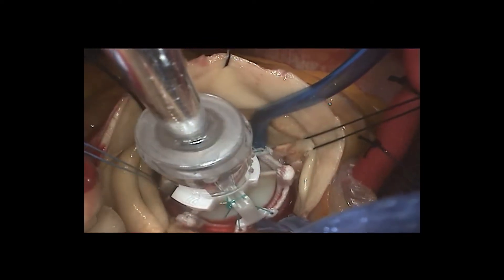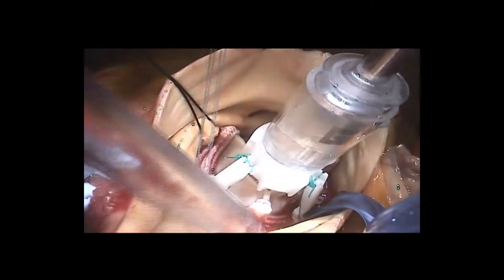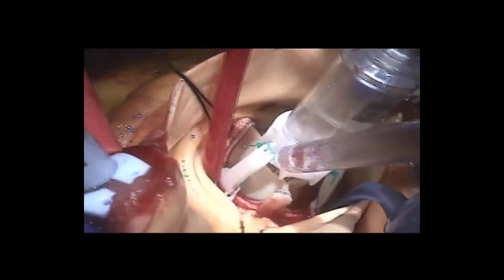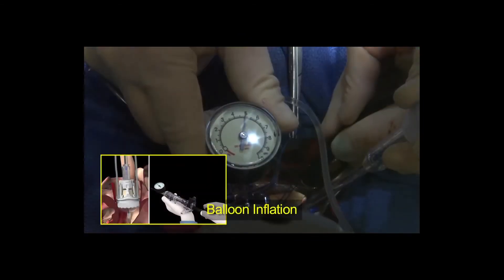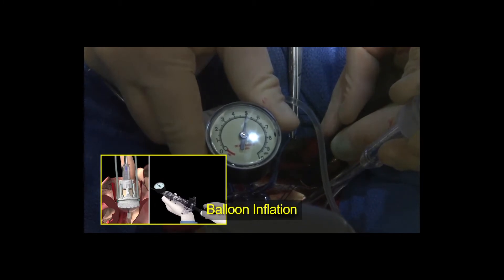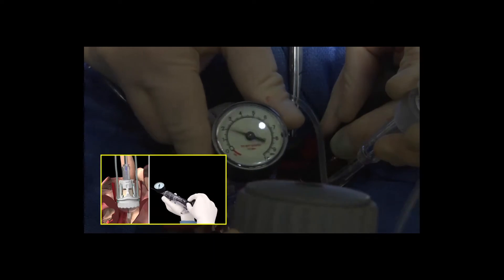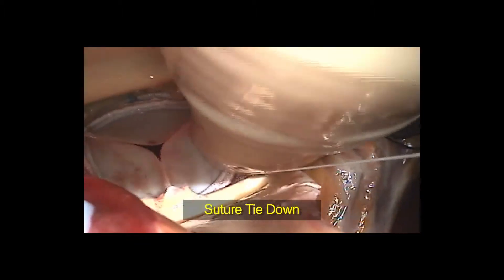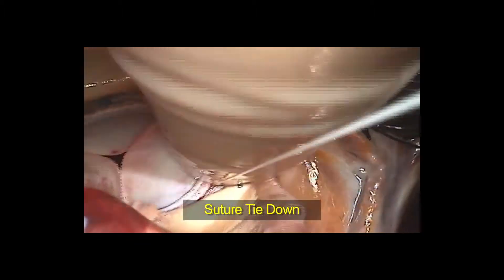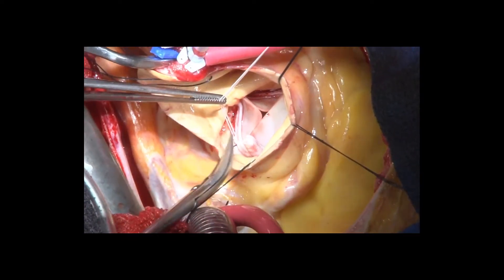You have to take care to make sure the snuggers aren't on the holder, then you bring it down and deploy the valve. On the handle end, there is a balloon that you slide down into the middle of the valve and connect to pressurize it — different pressures for different sizes; this one is at five atmospheres. You hold it for 10 seconds, counting out loud to ensure full deployment. Then you cut the three sutures around the holder, slide out the deployment device, tie the sutures down, and close your aortotomy as normal.